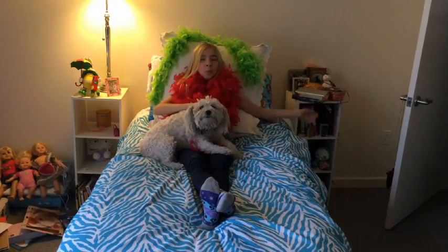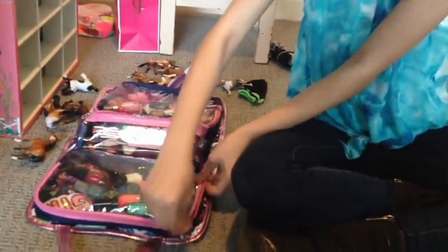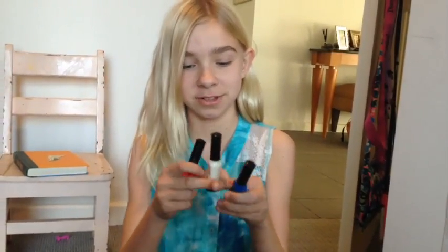Welcome to my room! These are my nail polishes, and these — there's a whole set of them. I don't know what happened to the rest I got in Spain when I was traveling with my mom. And this one is glittery, and my favorite color — blue.